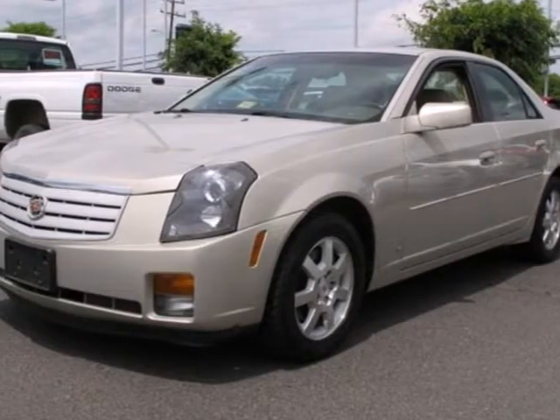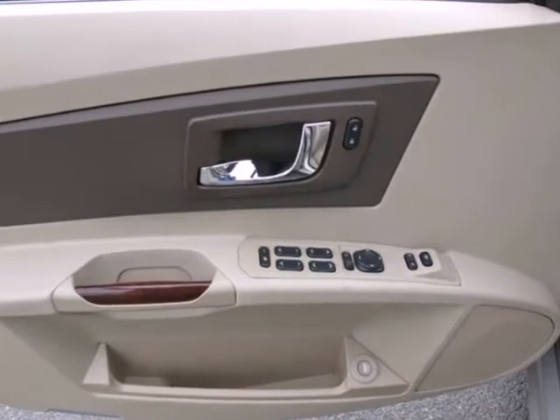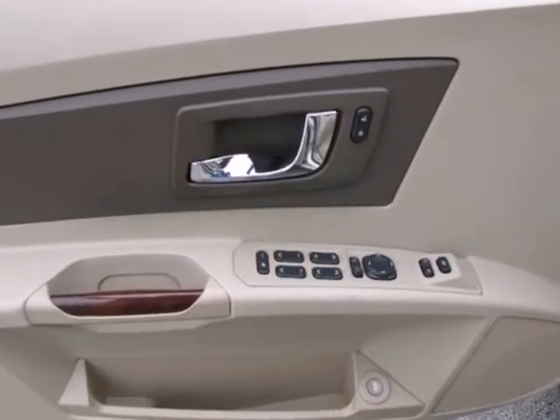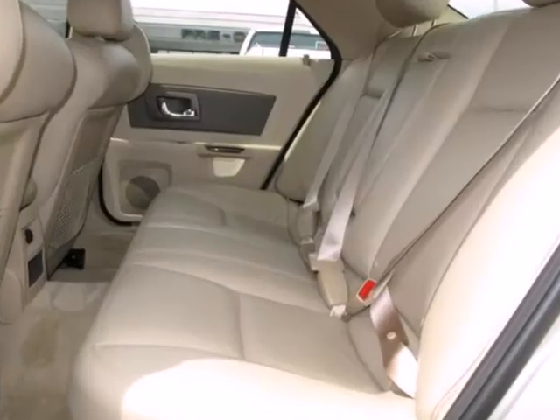Here's a 2007 Cadillac CTS. Standard amenities include an auto dim rear view mirror, power door locks, a lighted entry system, tilt steering wheel, power driver's seat, and satellite radio.